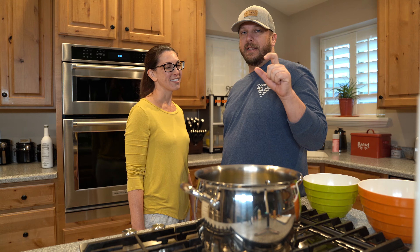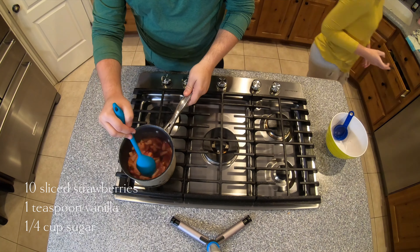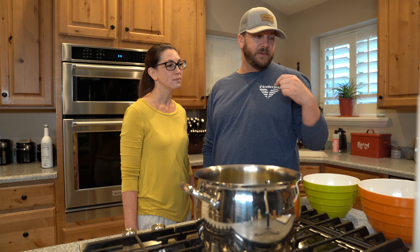So this is what we did. We went ahead and made the strawberry compote. You take about 10 strawberries, a quarter cup of sugar, some vanilla, and you boil that. Then I emulsified it and put it in the fridge to cool down.